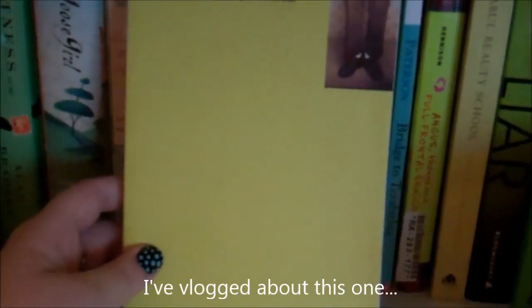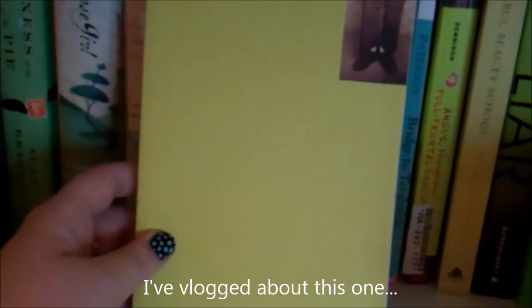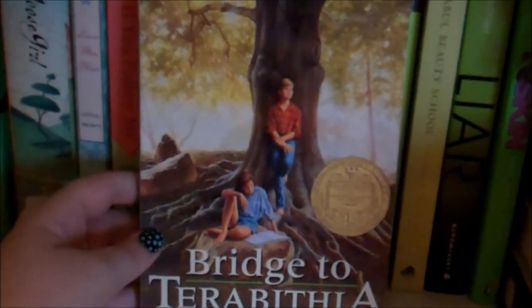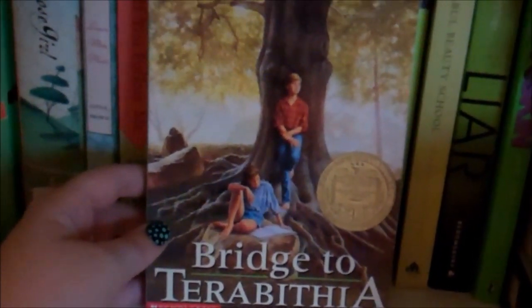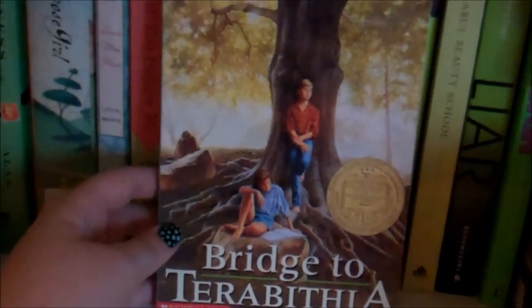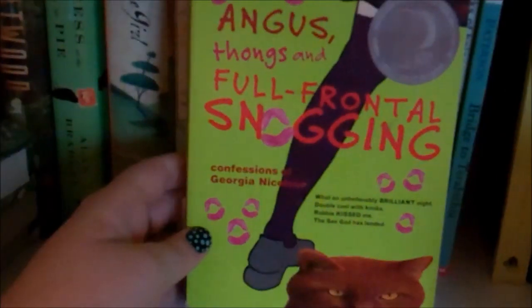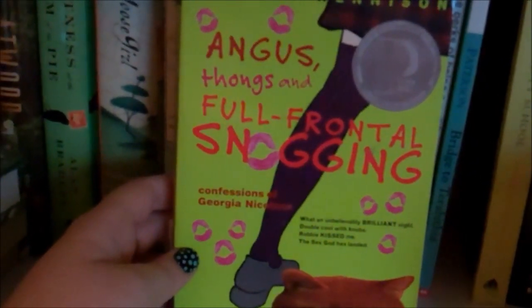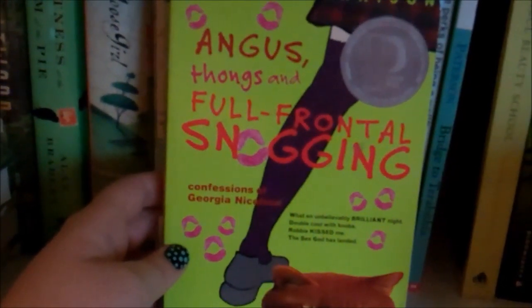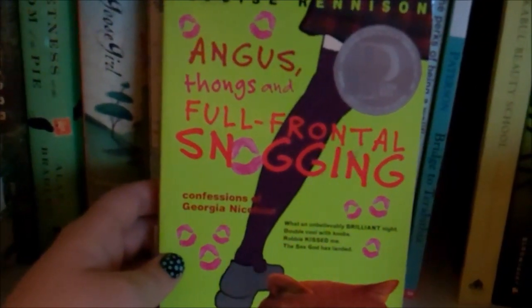The Perks of Being a Wallflower by Stephen Chbosky — I've talked about this book many, many times. I love it. I think it's pretty well known, but if you haven't read it, I would say you definitely should. Bridge to Terabithia by Katherine Patterson — oh my goodness, the feels. This book crushed me as a kid. Anything that is so memorable to you years and years later definitely deserves a spot on your bookshelf. Angus, Thongs, and Full Frontal Snogging by Louise Renison — if you're from the UK where it was originally published, you'll know it's actually called Angus, Thongs, and Perfect Snogging. This is the first Confessions of Georgia Nicholson book, and I've heard they are endlessly funny, but I have not read this one yet.